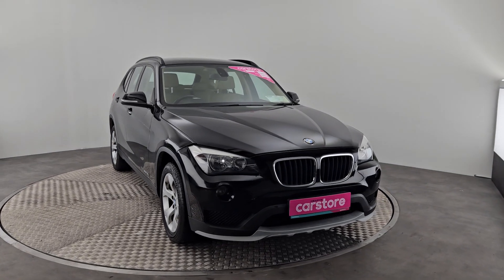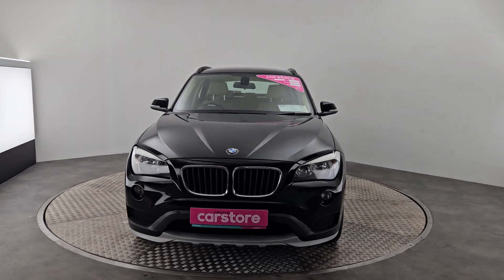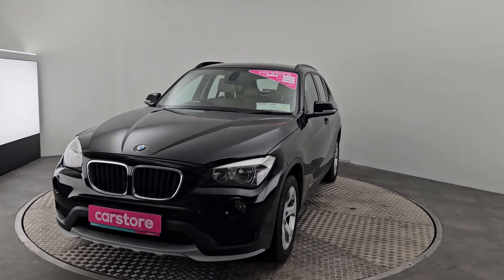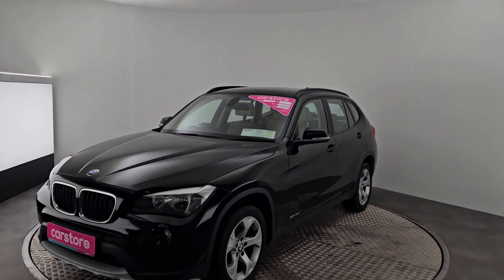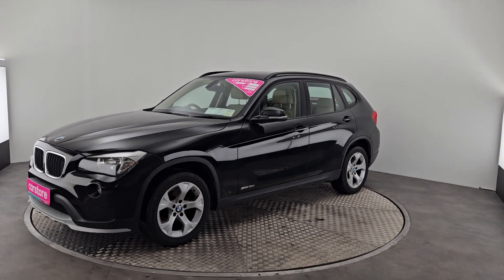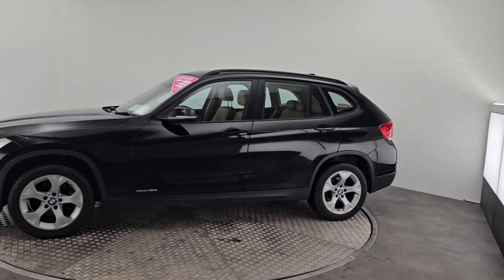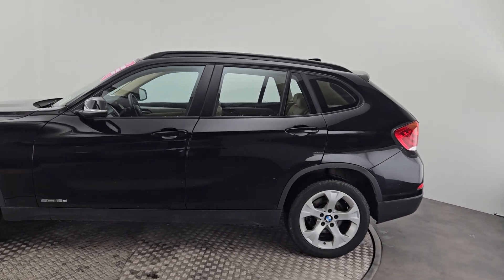Hi folks, it's Ab here from Car Store Cork. I'm going to run you through the BMW X1 that I have in front of me here today. As you can see, it's an absolutely stunning car all around. This is a 2015, 2-litre diesel and it also has a manual transmission.